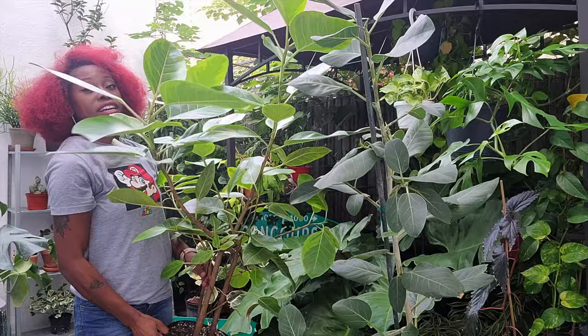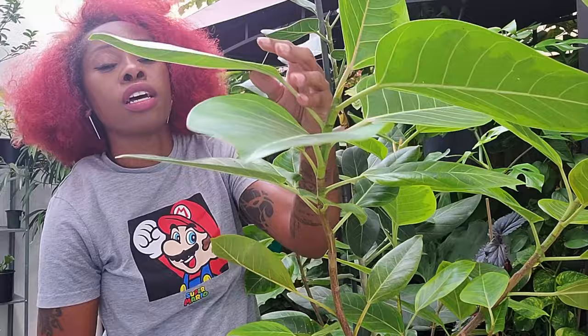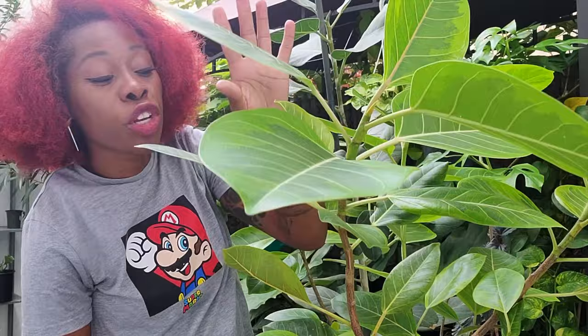The Ficus altissima is sometimes called Little Jim. I've had this guy for a few years, and this is the first time I've actually put him outside — oh my gosh, y'all, little leaves, variegation, leaves are huge! And he also started giving me a few aerial roots as well, so I'm so proud of this guy. He grew up so big this summer.